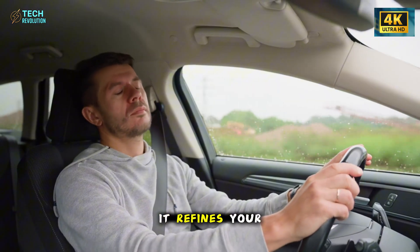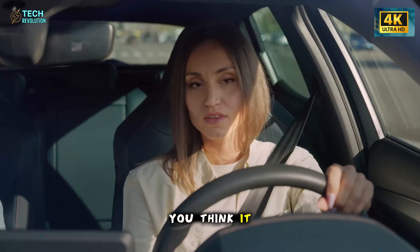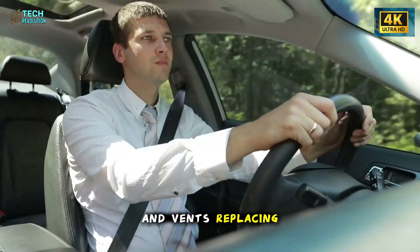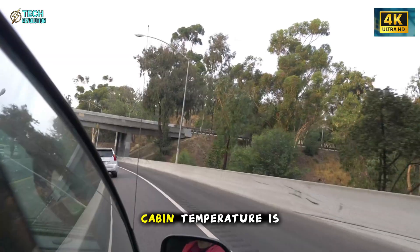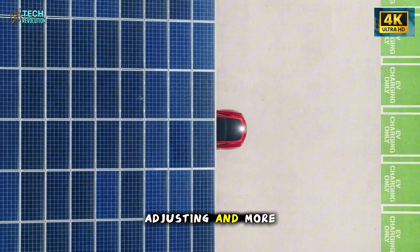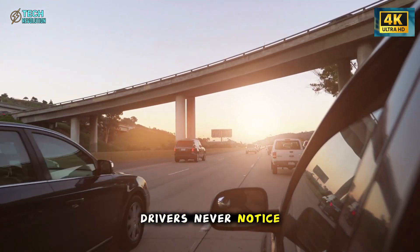In testing, it reduced lower back strain by 23 percent and improved circulation by 17 percent on long drives. This is comfort not as luxury, but as data. Over time, it refines your driving posture to reduce tension and fatigue. Tesla isn't building cars anymore — it's building extensions of your nervous system. And just when you think it can't get more invisible, Tesla makes air itself intelligent. The new HVAC system eliminates nearly two-thirds of traditional flaps and vents, replacing them with 16 digital microvalves that control airflow with surgical precision. Cabin temperature is tracked at 20 points per second, keeping every zone within one degree of perfect balance — whisper quiet, self-adjusting, and 15 percent more efficient than the Model 3 Highland.